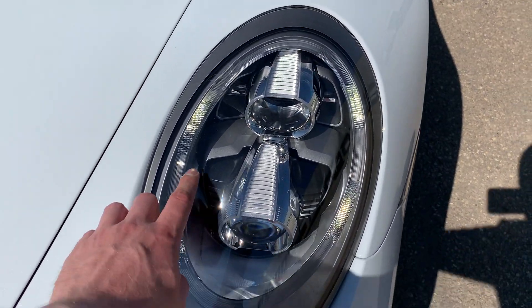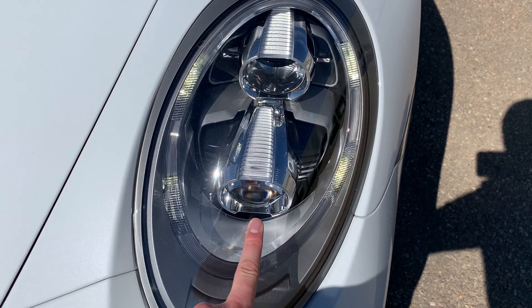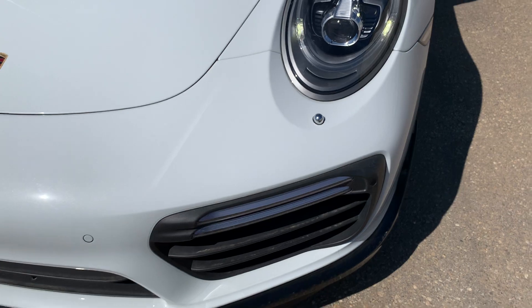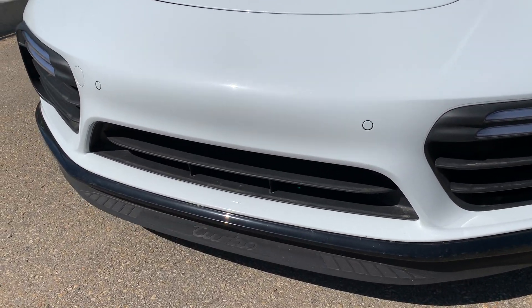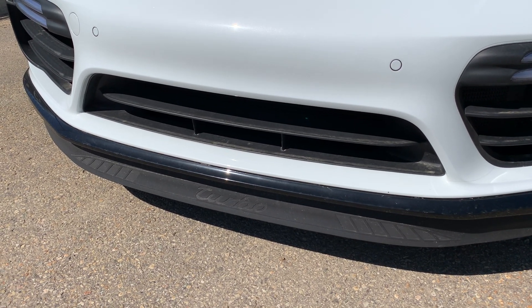We've got the full LED headlights, so you can see your four-point LED daytime running lights with your full LED headlights, and we've got the front headlight washers there, LED front indicators, the front lip spoiler as well as the deployable spoiler there with the turbo script — all look to be in great condition.